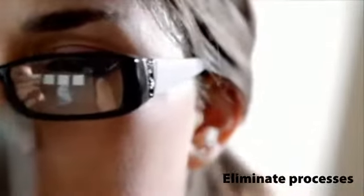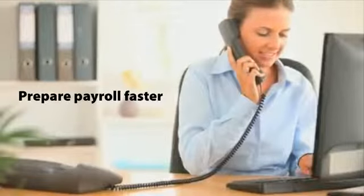In fact, most of that can now be done automatically online. By allowing a timekeeping system to do this work for you, you can eliminate time-consuming processes and prepare payroll in a fraction of the time.